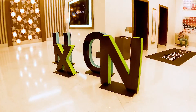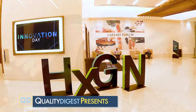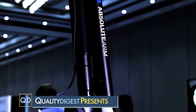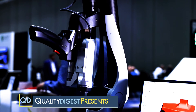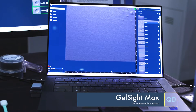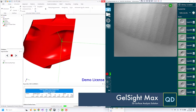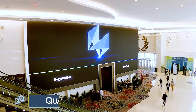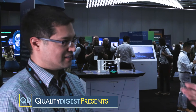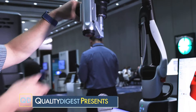Welcome to Quality Digest Presents, your source for quality metrology news. I'm Dirk Ducharme, Editor-in-Chief for Quality Digest. On this week's show, we look at a fascinating product from GelSight — a 3D tactile surface measurement sensor. Using a combination of video and a skin-like tactile sensor, this device is capable of creating 3D surface texture images with resolutions down to 7 microns. At the Hexagon Live Show in Las Vegas, we spoke with Kimo Johnson, co-founder and chief science officer of GelSight, about the technology and the advantage of coupling it with a Hexagon portable arm.